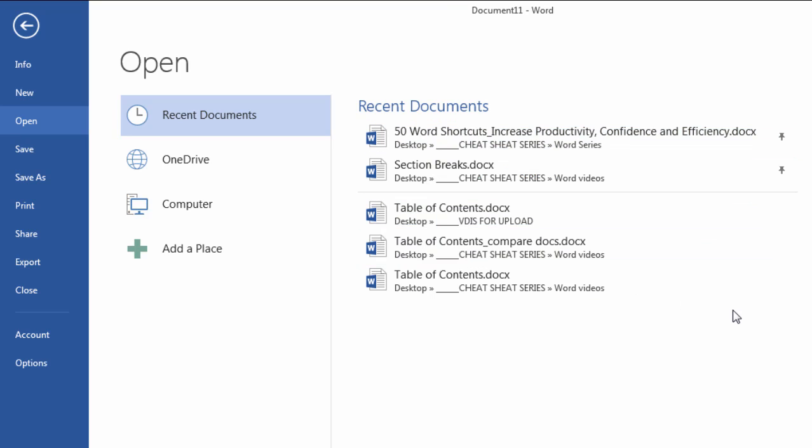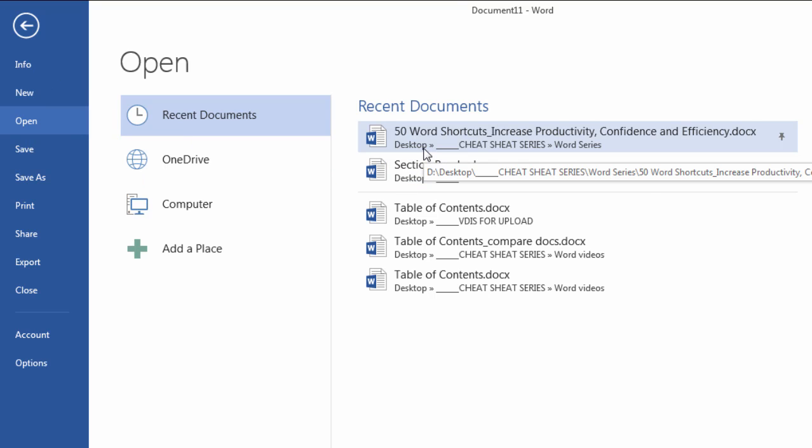So that's a really effective and easy way to pin documents so that they're always on the top of the list when you go to open. And then you can quickly open them and work on them.